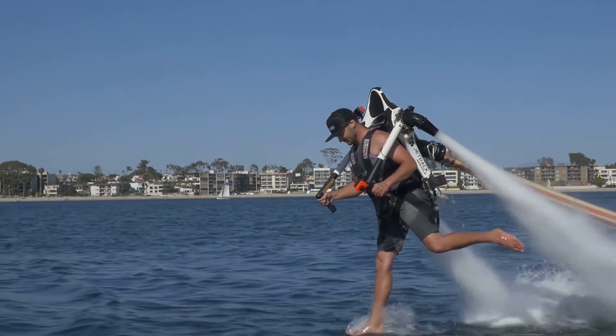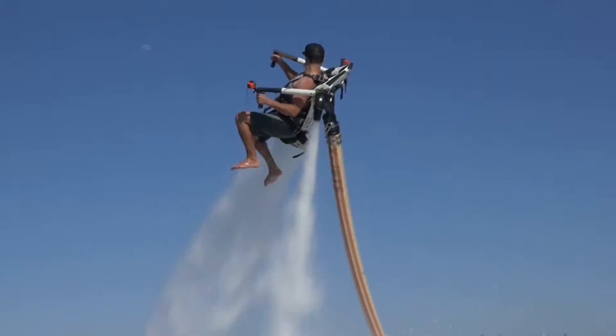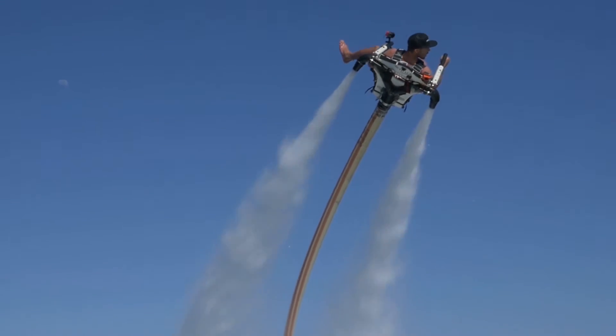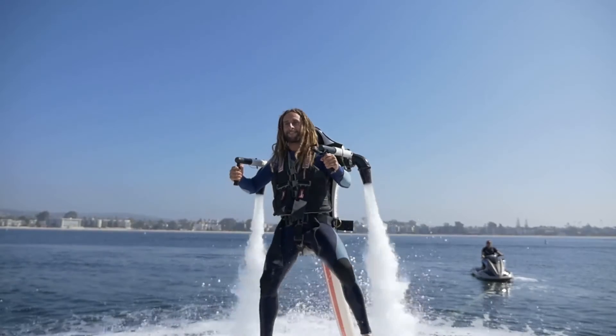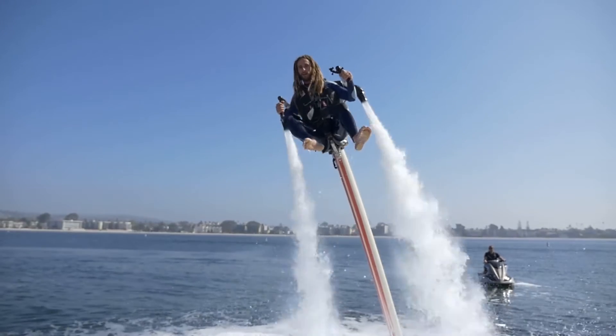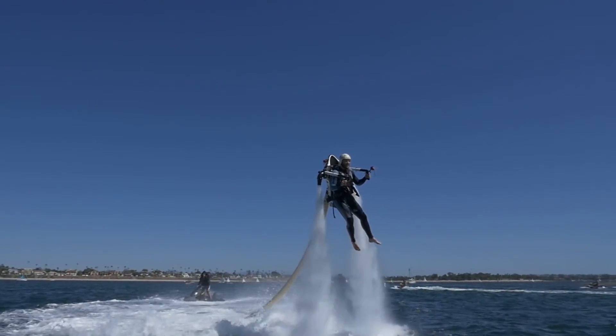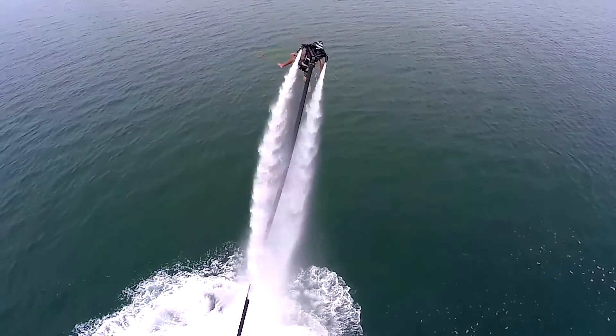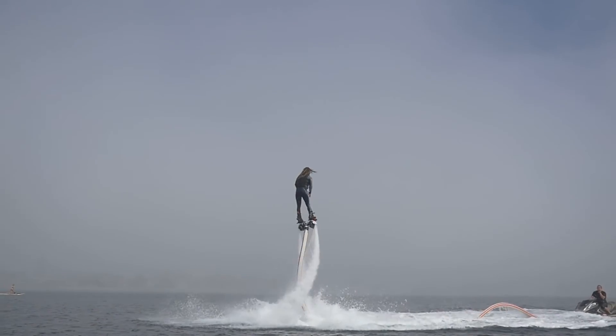To make your flight even more comfortable, we offer wetsuit rentals so you can stay nice and warm from the start of your flight to the end, or if you have your own, feel free to bring it along. No matter which package you choose, you're going to have a blast, so thank you again for flying with Jetpack America. See you in the sky.